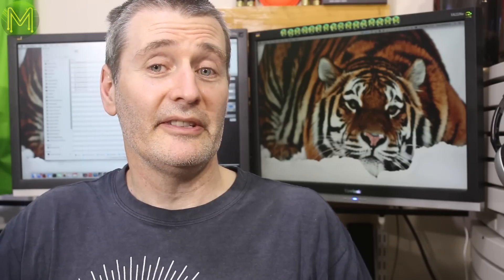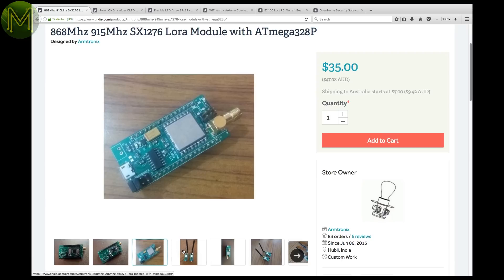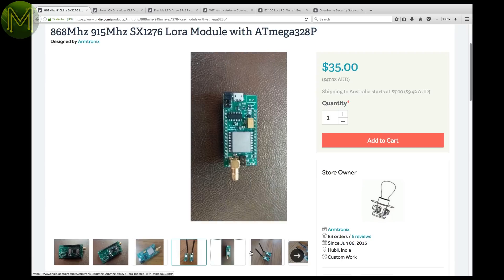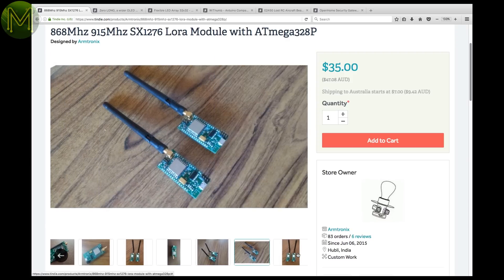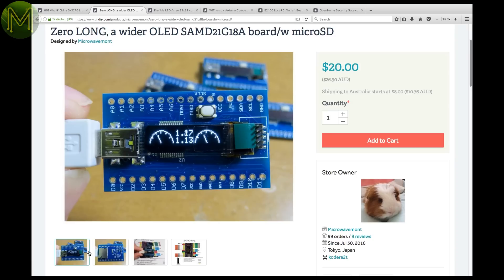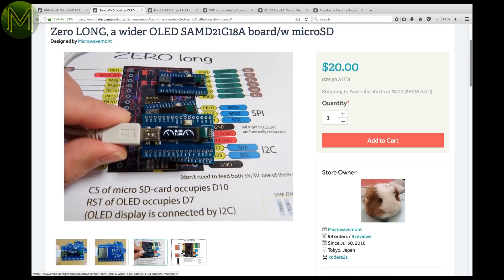Tindy has a bunch of things. This is a small module that contains an ATmega 328P, onboard USB and LiPo charger, but it also has an SX1276 LoRa module, which is capable of 300 kbps. Or the Zero Long, which is the same as this company's UltraZero board, but with a long OLED instead.